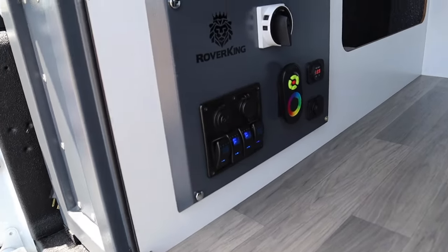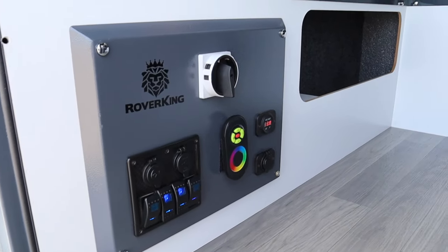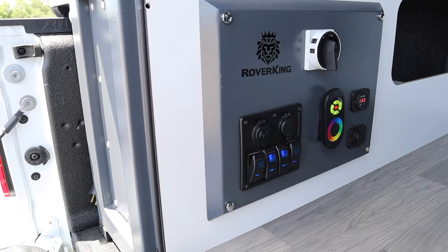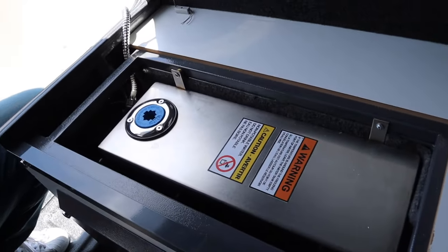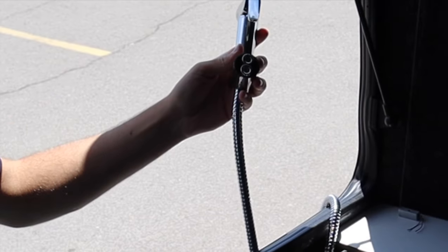Here are all the working mechanicals. You have solar power, and the battery is in that cupboard on the right. Behind this unit is your water tank, and a 12-volt pump powers a shower head with a magnetic base that can be attached anywhere on the shell of the camper.